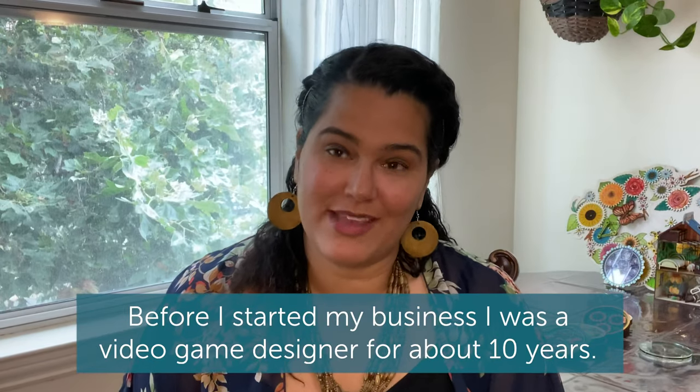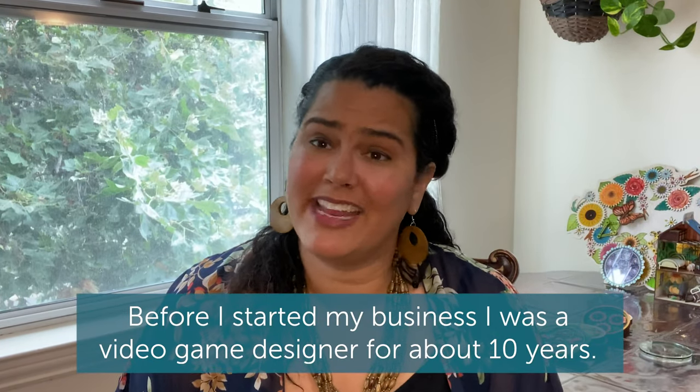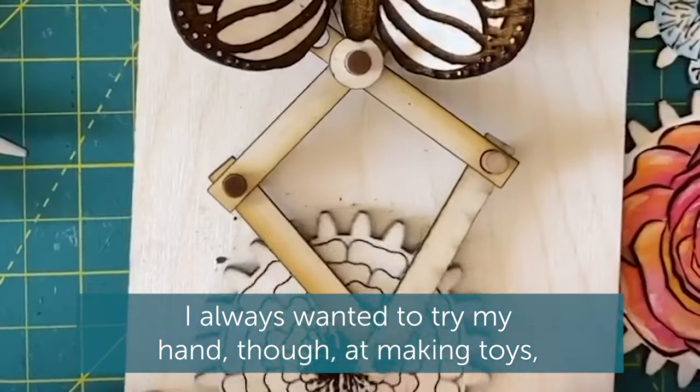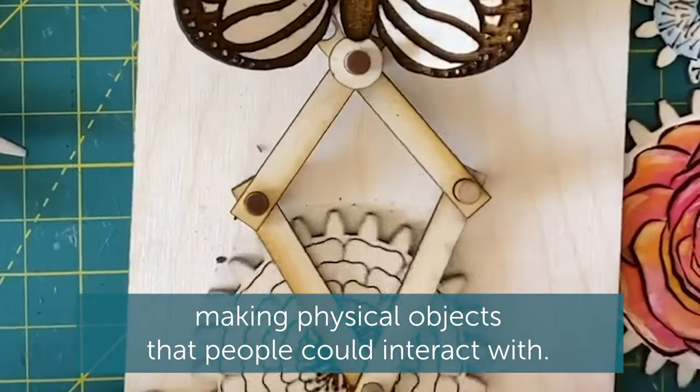Before I started my business, I was a video game designer for about 10 years. I always wanted to try my hand though at making toys — making physical objects that people could interact with.